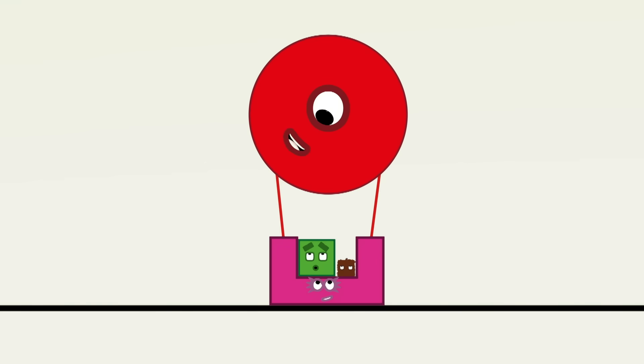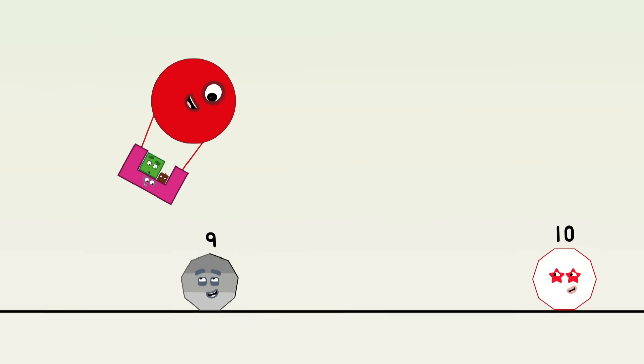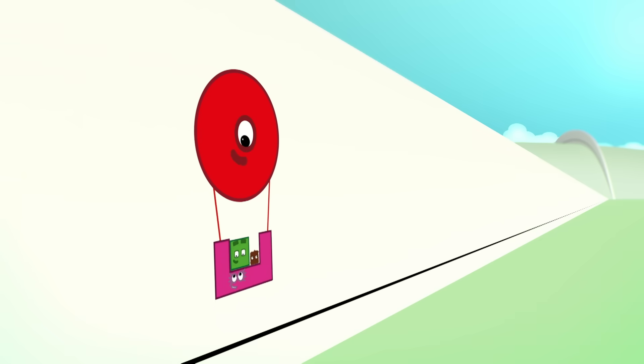I'm a circle. I have just one curved edge. Closed. Hold tight, folks. Here we go. Yip, yip, yip! Ooh, wow. Goodbye, new friends.